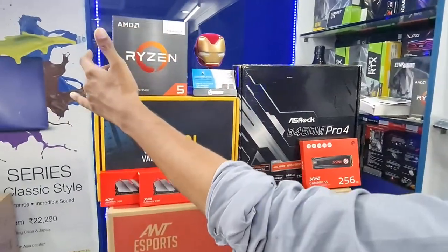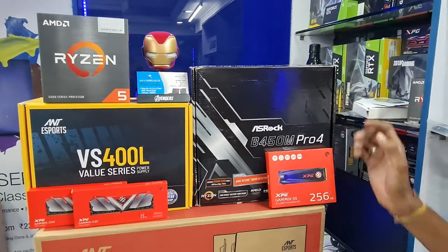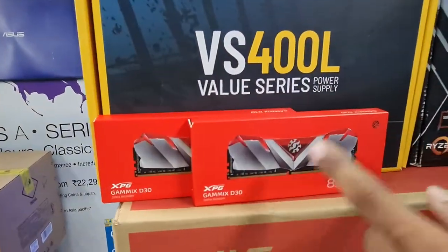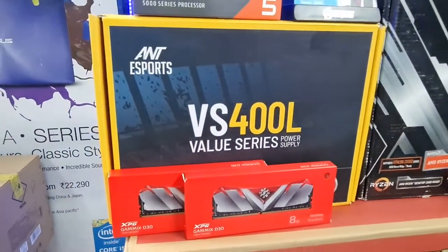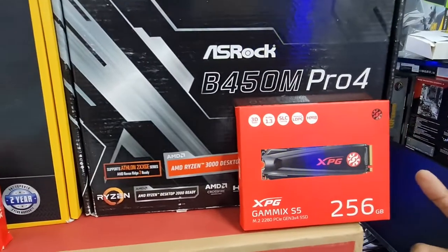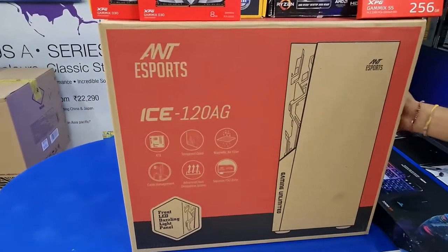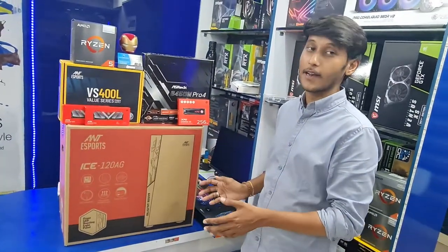AMD Ryzen 5 5600G, Astro V4 3T motherboard, 8GB XPG RAM 3200MHz dual channel. The power supply is VS400. XPG 256GB NVMe. The gaming cabinet is 120. The overall budget is ₹31,900.